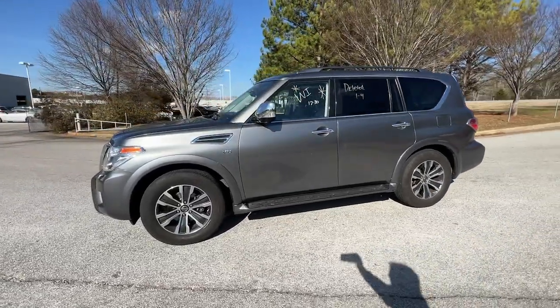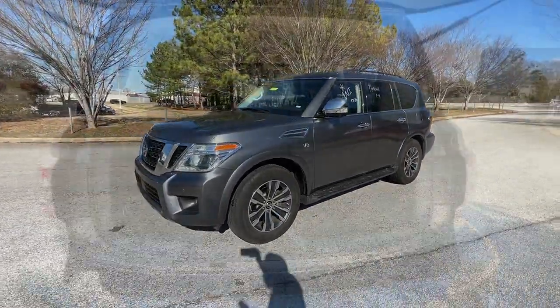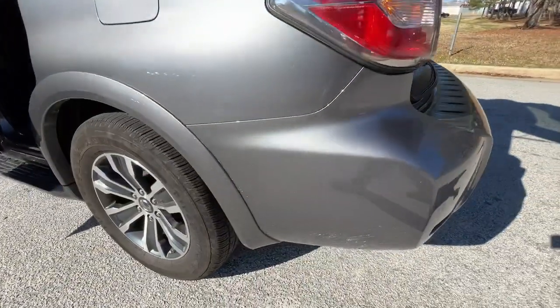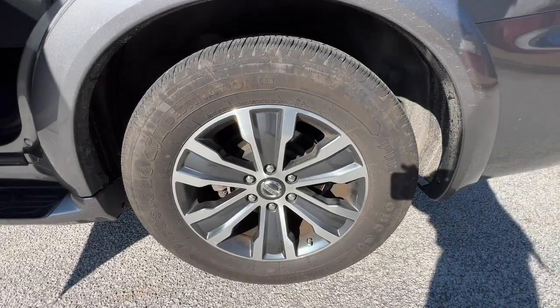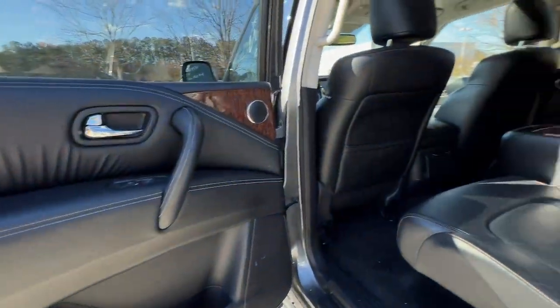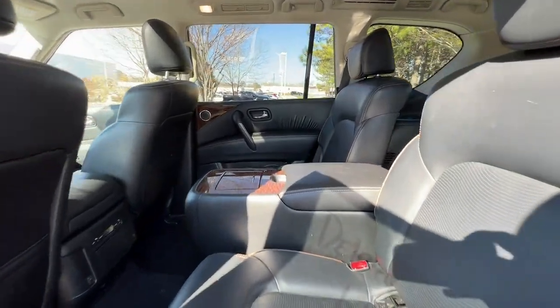The following are some of this vehicle's highlighted options: keyless entry, sunroof/moonroof, navigation system, power liftgate, remote engine start, woodgrain interior trim, adaptive cruise control, keyless start, power passenger seat, and satellite radio.